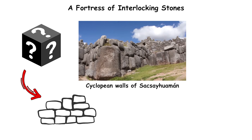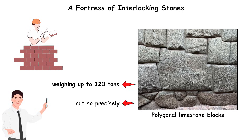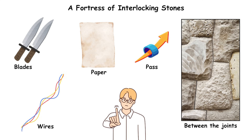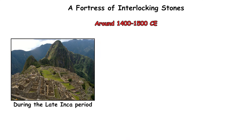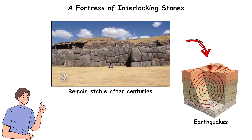A Fortress of Interlocking Stones. The mystery begins with fit. The cyclopean walls of Sacsayhuaman above Cusco are built from polygonal limestone blocks weighing up to 120 tons, cut so precisely that blades, wires, or even paper cannot pass between the joints. Constructed during the late Inca period, around 1400 to 1500 CE, the walls show no mortar, yet remain stable after centuries of earthquakes.